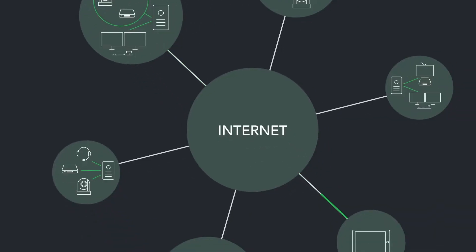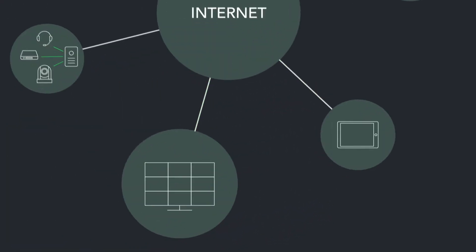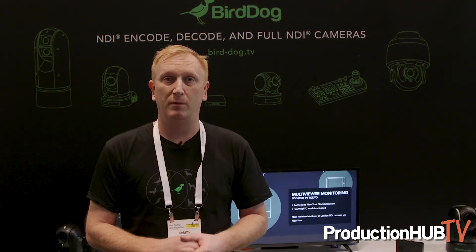The dream has always been to sit on a beach and do a remote production, and now it's possible. We can have a studio in London and control that studio from New York — with control over the robotic cameras, telecoms, and the video — all going over the network.